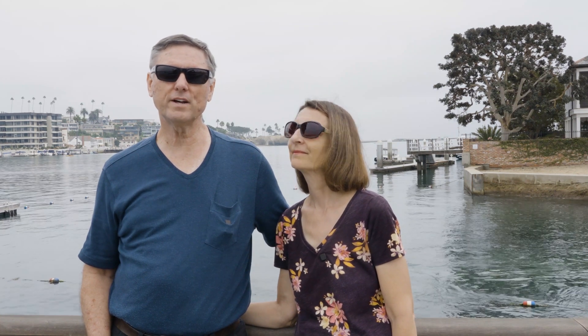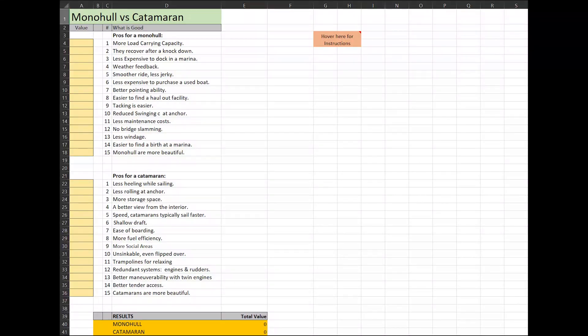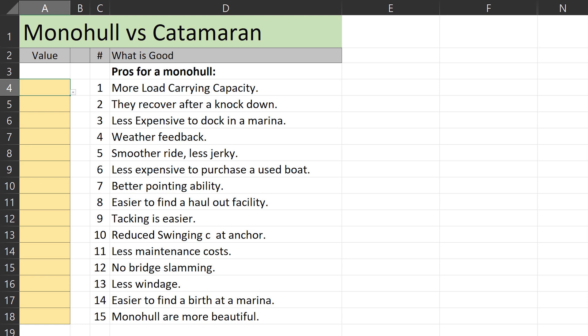Now that we've finished the two lists, it's time to look at how we're using your evaluation of each one to make a decision. We put a value you can assign for each item on the list. If you click on a box, a drop-down list will appear with three choices: choose 'crucial' if this item is something you really want, 'prefer' if you'd like it but it's not as important, and 'negligible' if it's not very important to you. Then go down the list and value each choice by how important it is to you.